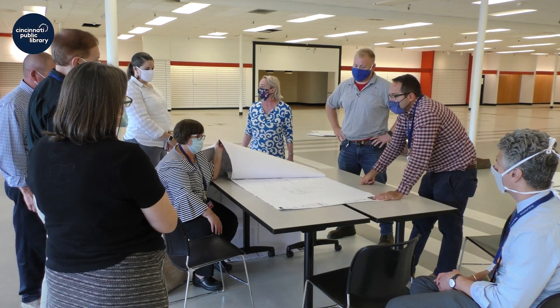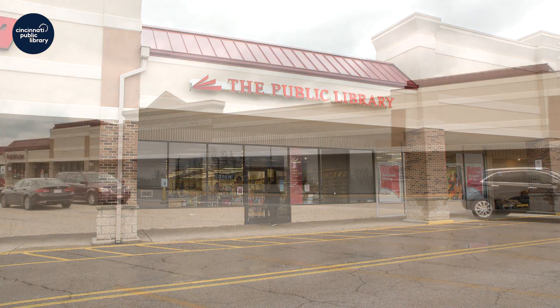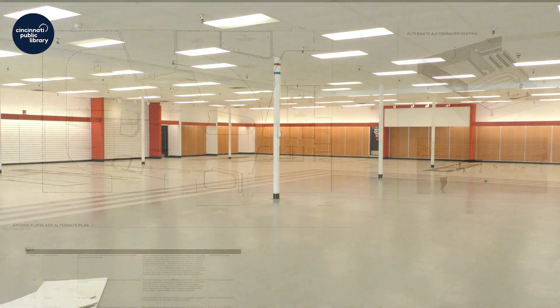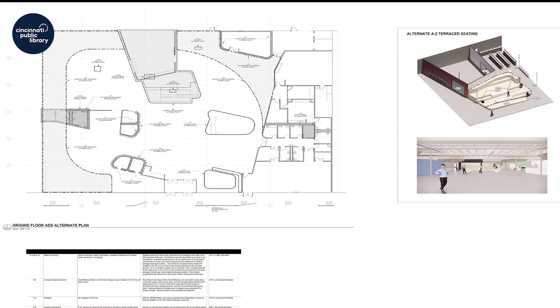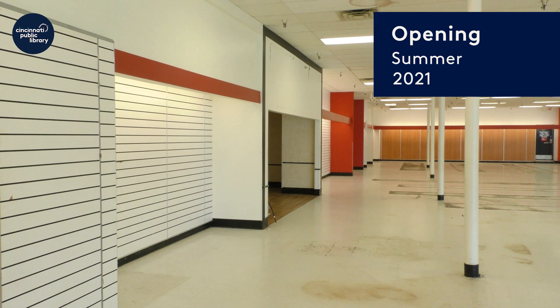Projects set to start in the new year include our Deer Park branch expansion. Construction is set to begin in mid-2021. Highlights of this project include a large children's area and a community room that will be able to accommodate 100 people.